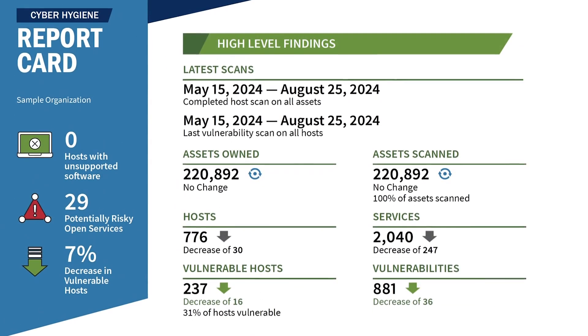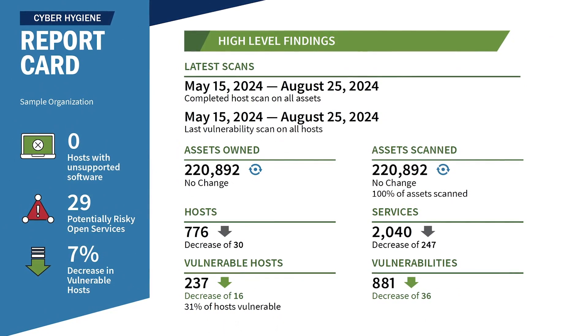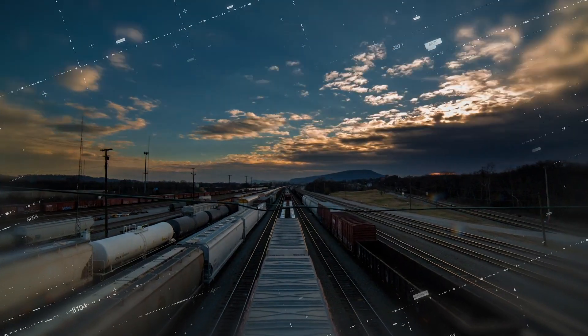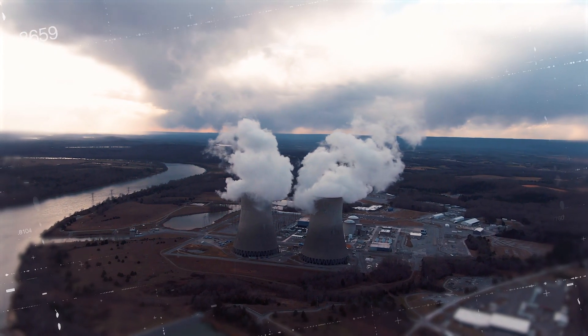By enrolling, critical infrastructure owners and operators can stay informed of potential vulnerabilities and get prioritized recommendations to fortify cyber defenses. With this information in hand, critical infrastructure owners and operators can make prioritized, risk-informed decisions to protect their assets from cyber threats and disruptions.